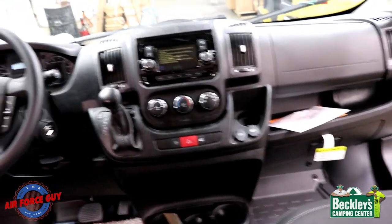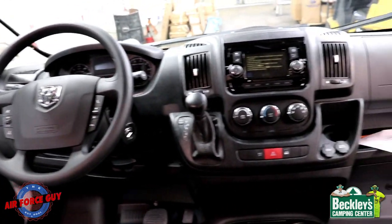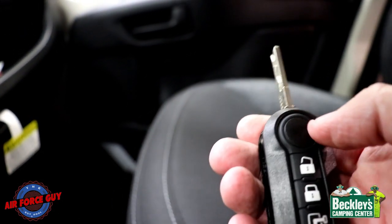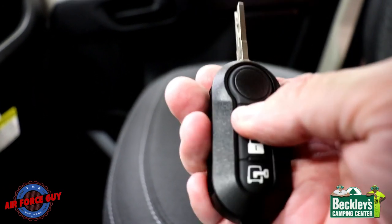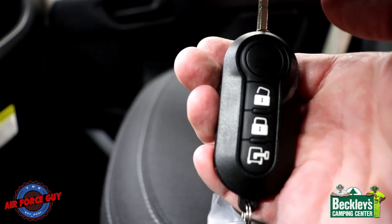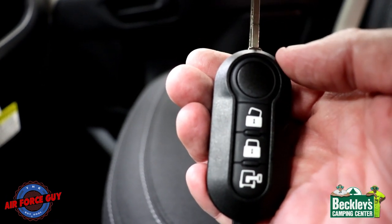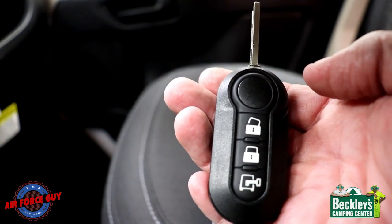The Dodge cab area pretty much stayed the same, nothing really changed up there. Let me explain how this key fob works. Push the round button to open the key — that's what you'll insert in the ignition. The top button unlocks your driver and passenger door. The middle button locks everything. The bottom unlock button only unlocks your sliding door and the rear door. So if you're trying to come in those doors, that's the one to use — this top one is for your passenger and driver door.